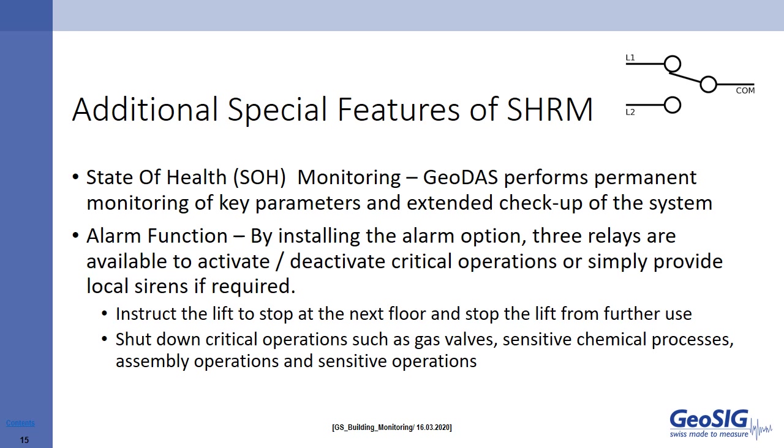State of health monitoring: GeoDAS performs permanent monitoring of key parameters and extended checkup of the system. By installing the alarm option, three relays are available to activate or deactivate critical operations, or simply provide local sirens if required — for example, to instruct a lift to stop at the next floor, or to shut down critical operations such as gas valves, sensitive chemical processes, assembly operations, and other sensitive operations.